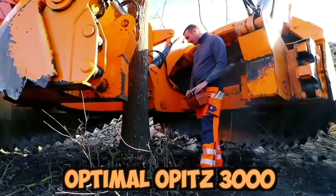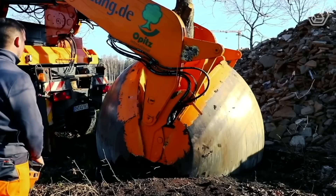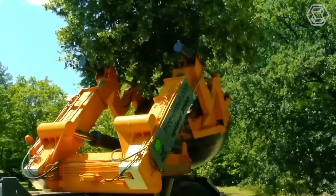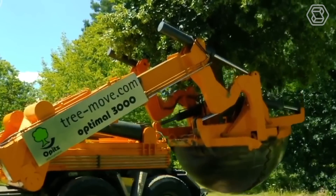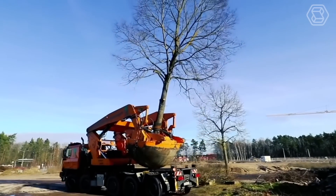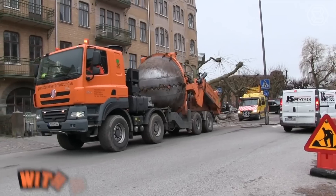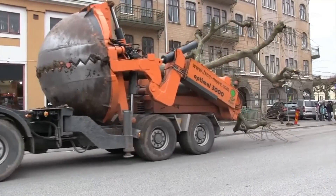The Optimal Opitz 3000 is a powerful machine capable of excavating trees up to 90 centimeters in diameter with its four large spade blades. It is equipped with hydraulic controls that allow the operator to easily adjust the spade blades to fit the tree's root ball, ensuring that the tree is dug out of the ground with minimal damage to the roots, allowing for successful transplantation to a new location.